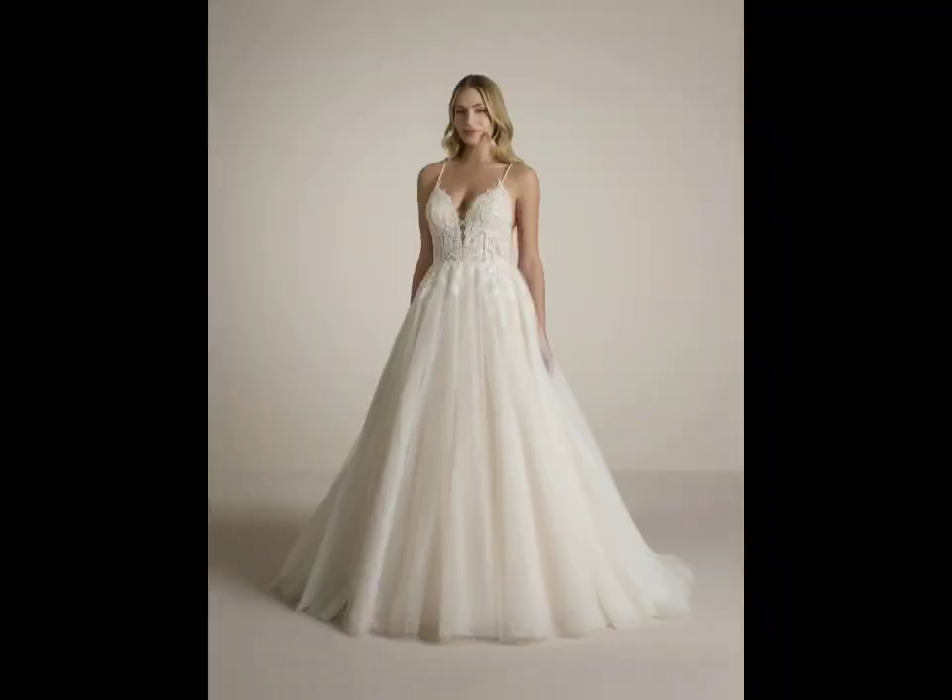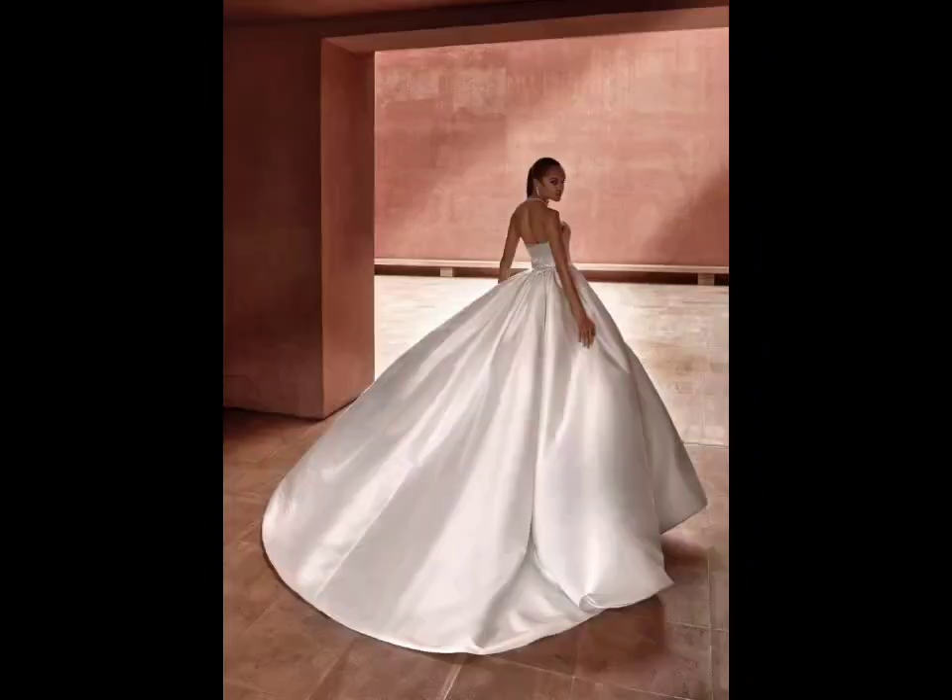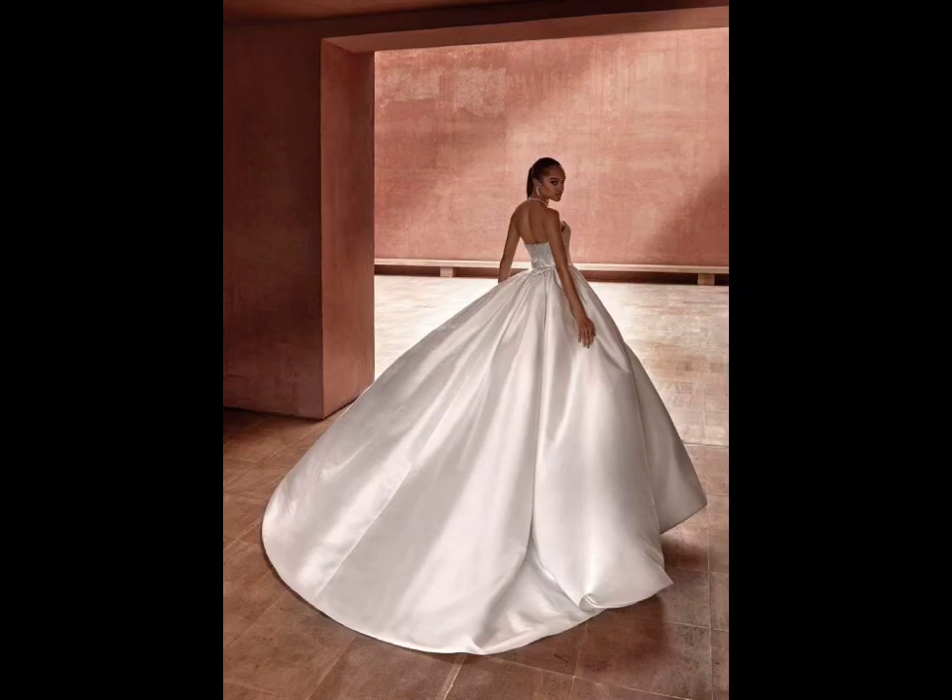A high-low hem — shorter in the front and longer in the back — creates a playful and modern silhouette, allowing for showcasing footwear and movement. Pair it with a voluminous skirt or layered fabric for an eye-catching effect.